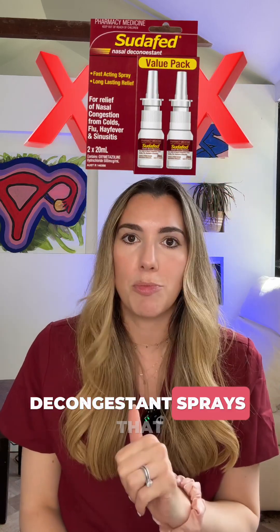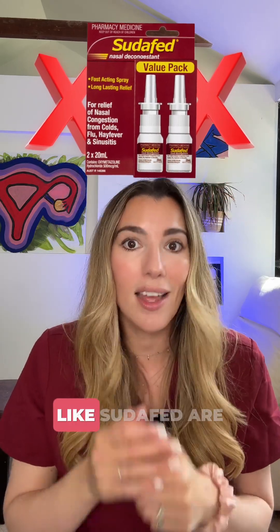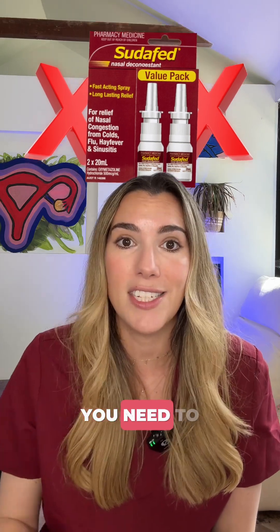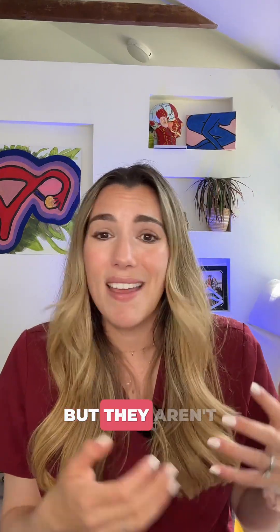But here's what you should avoid. Decongestant sprays that contain pseudoephedrine like Sudafed are not safe. Always check with a pharmacist if you need to. There are some natural remedies but they aren't always better, so check each one and avoid any essential oils without evidence of safety in pregnancy.